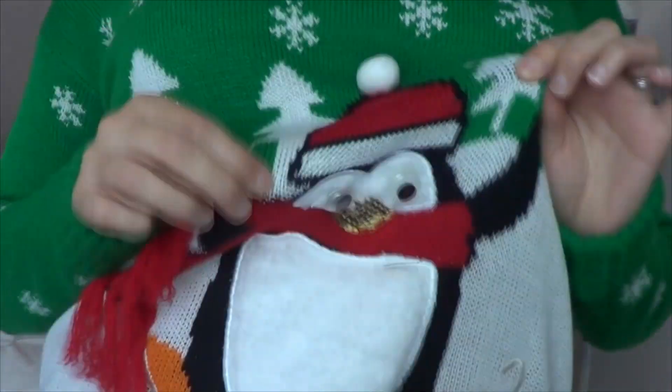I am in my Christmas sweater. It is November 1st — I'm filming this a little early — but this is my Christmas sweater with my little jiggly eyeballs. It is the day after Halloween, November 1st.